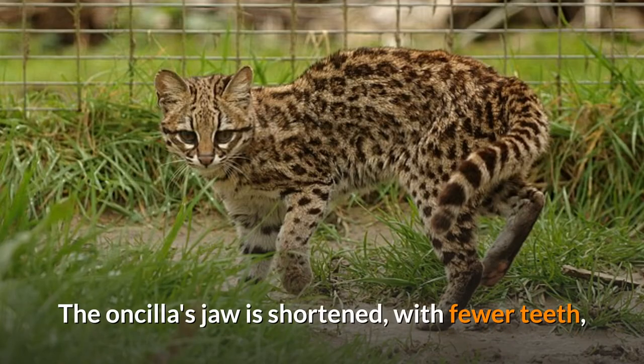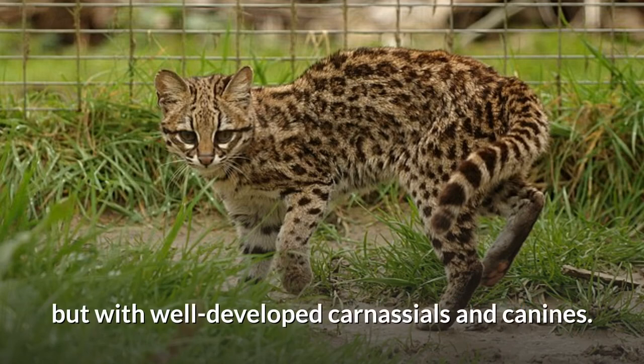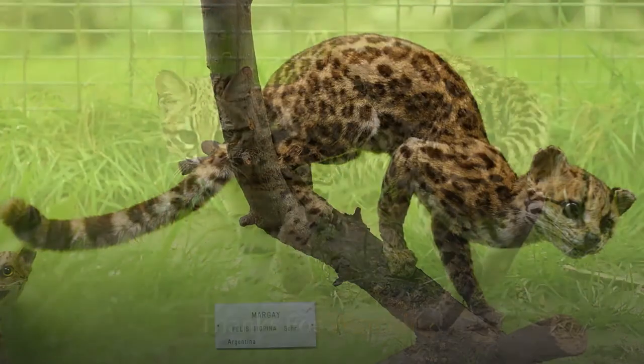The Oncilla's jaw is shortened, with fewer teeth, but with well-developed carnassials and canines.